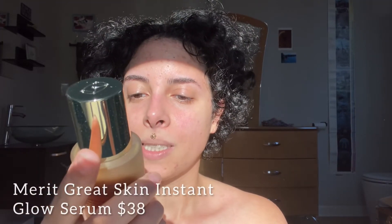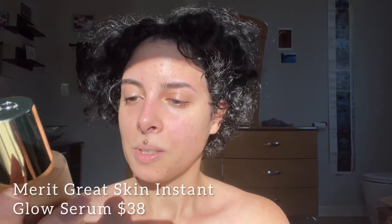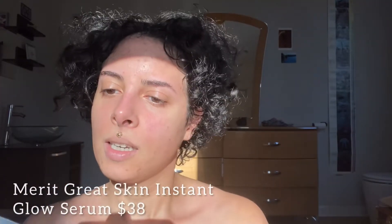These are super glowy, juicy skin products. I'm going to do a very minimal look using just these two products. This is the Merit Great Skin Instant Glow Serum. Let's look over the claims: 2% niacinamide for brightening, four types of hyaluronic acid, caffeine-rich cacao seed extract for plumping, and Japanese gold thread root.